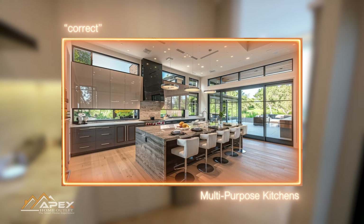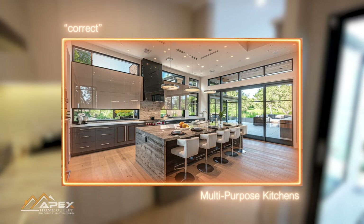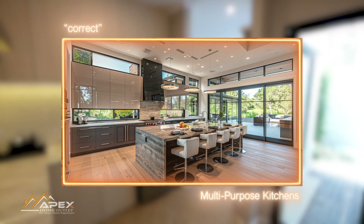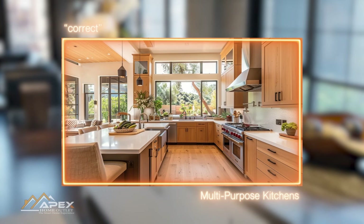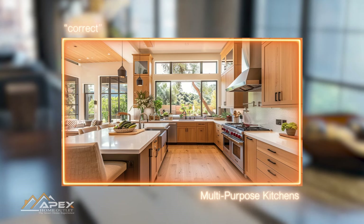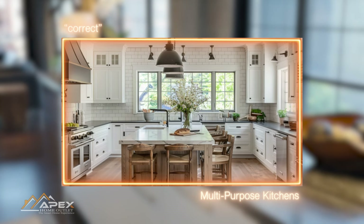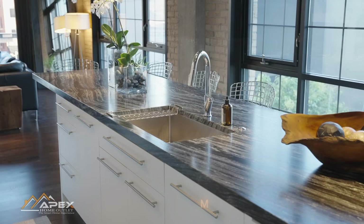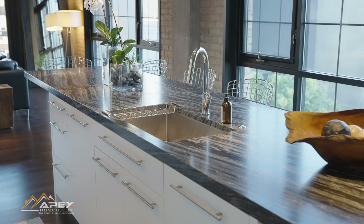A well-designed kitchen should accommodate these diverse functions by incorporating adaptable layouts, ample storage, and flexible workspaces. Ignoring the multifunctionality of kitchens can lead to a space that feels outdated and impractical, lacking the versatility to adapt to various activities and potentially underutilizing the heart of the home. Recognizing and embracing this shift in kitchen design philosophy ensures that your kitchen remains a dynamic and functional space catering to the evolving demands of modern living.